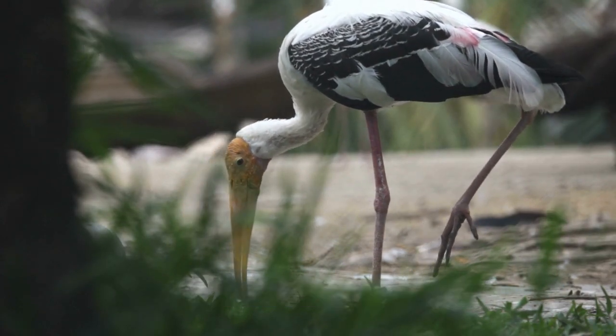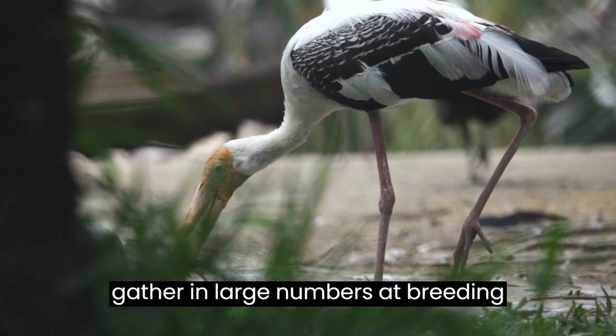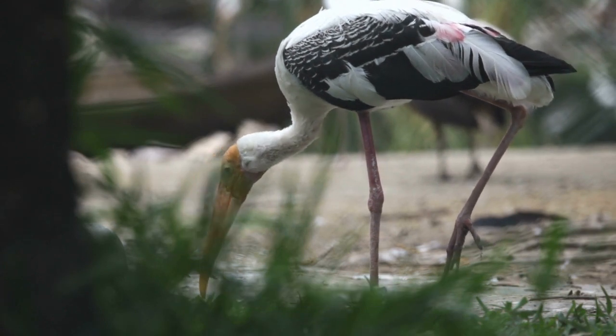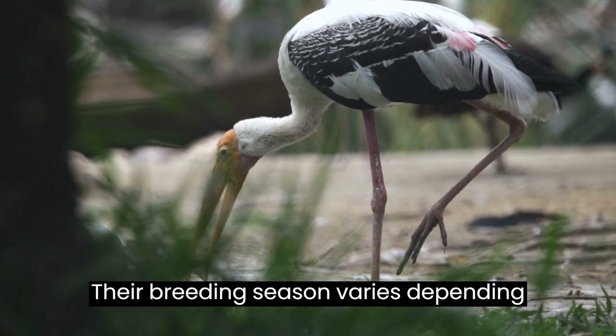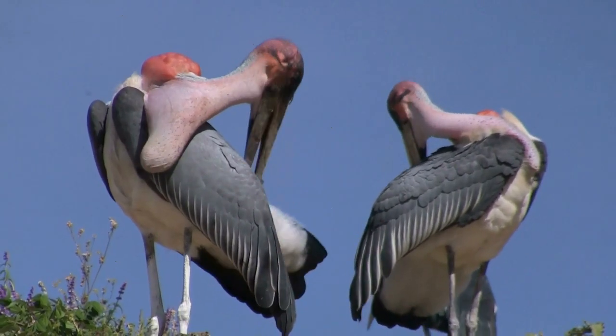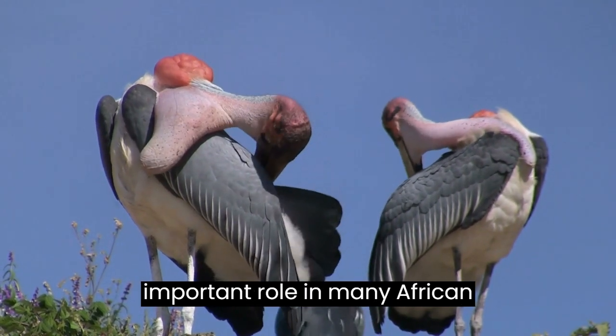Marabou Storks are social birds and are often seen in groups. They are known to gather in large numbers at breeding sites, building large nests. Their breeding season varies depending on the region, but generally occurs during the dry season. The Marabou Stork is an important bird and plays an important role in many African ecosystems.